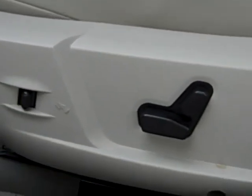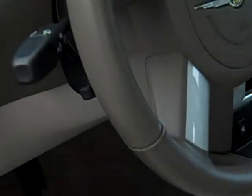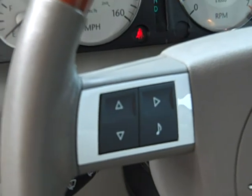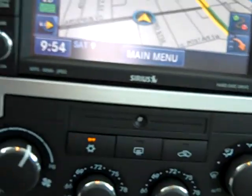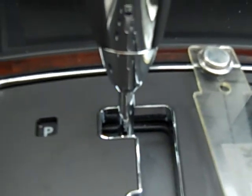Both the driver and the front passenger seat are eight-way power adjustable. This button here is for your adjustable pedals. This is a push-button start vehicle. It also is equipped with a remote start, so you can start the vehicle from a distance away, and it will run for up to 15 minutes before you need to come in and push the button.